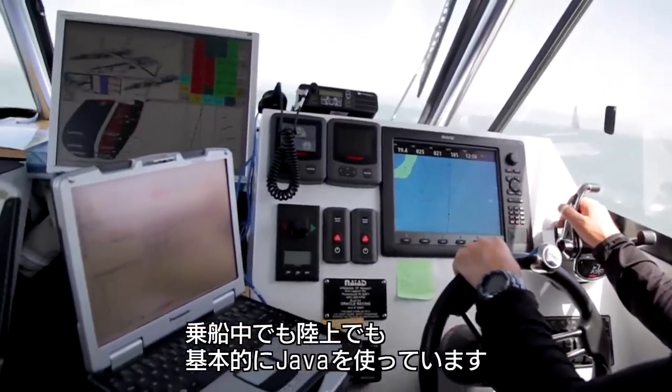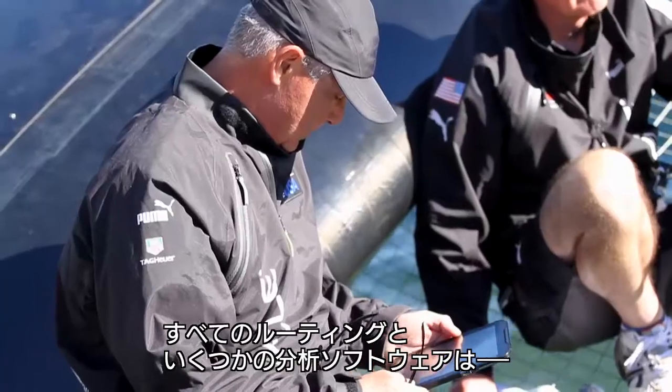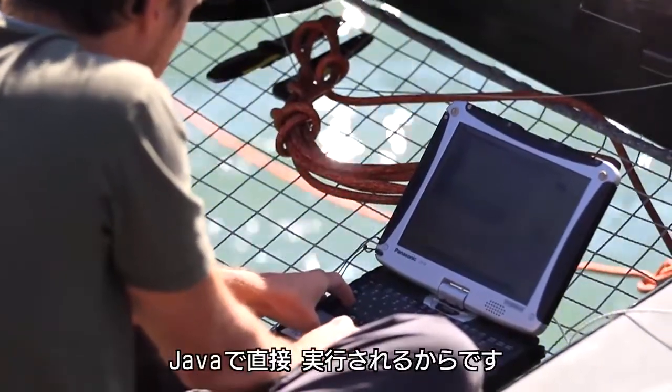We have Java around and on the boat, and inside at the base as well, because we have to do all the routing and some of the analysis software written in Java.